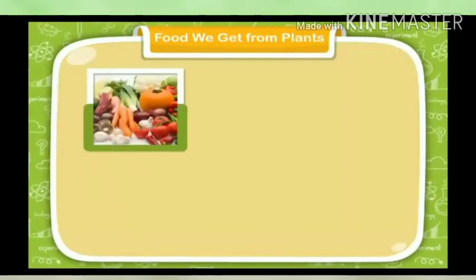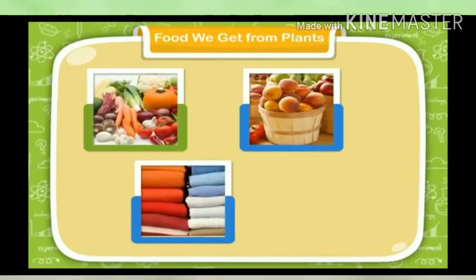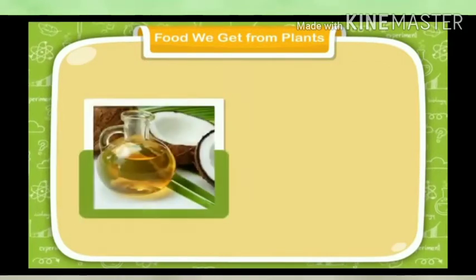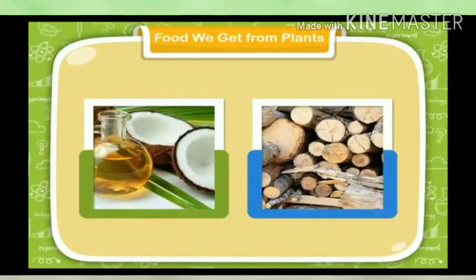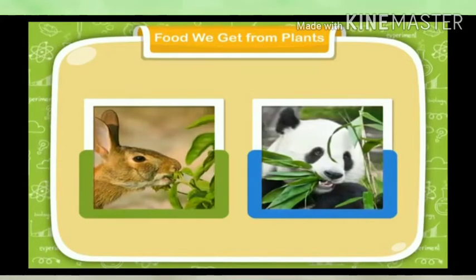Plants give us vegetables and fruits to eat, clothes to wear, and medicines, oil, wood, etc. Animals also depend on plants for their food.